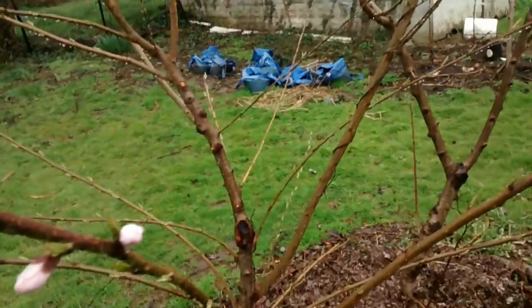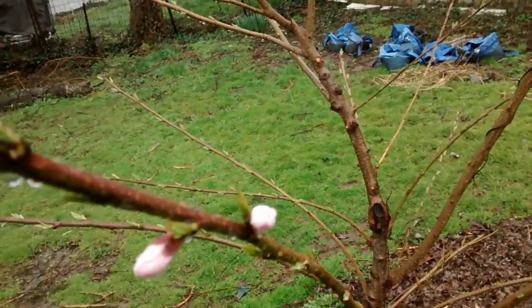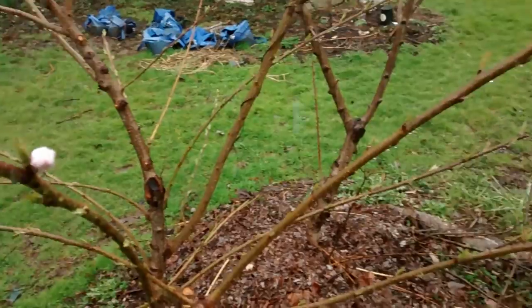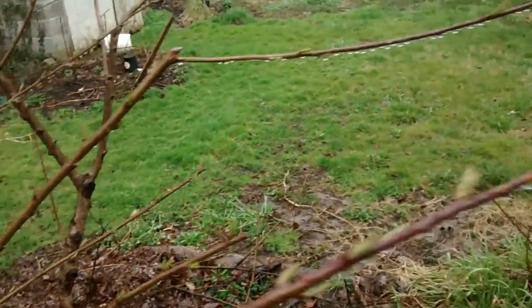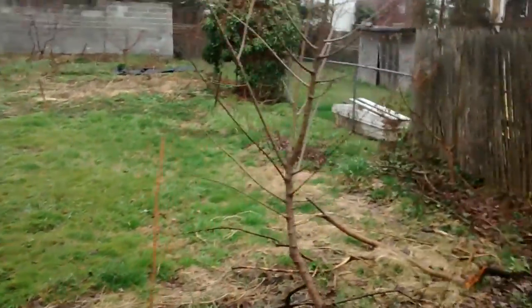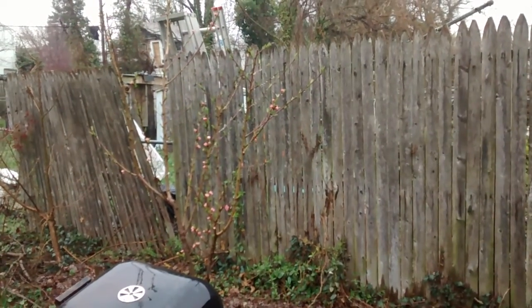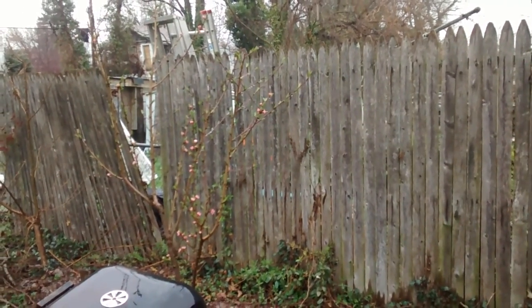I didn't know I had these blossoms on these peach trees, and these seem to be the only ones blossoming on the right of my property over here. You can see a whole bunch of blossoms on that peach tree — that's the Alberta — and they're a different color.